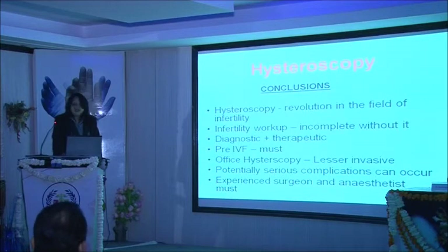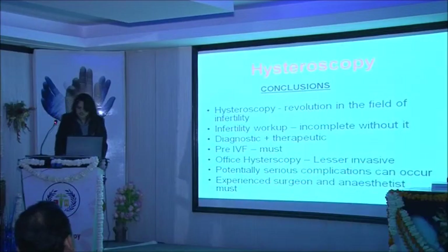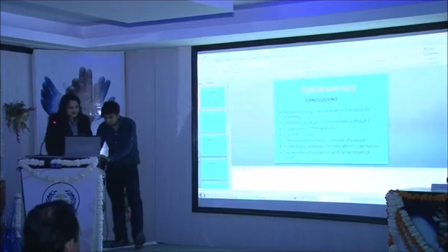To conclude about hysteroscopy: hysteroscopy has brought a revolution in the field of infertility. Any infertility workup is incomplete without it. It has the advantage of being both diagnostic and therapeutic. A pre-IVF hysteroscopy is always a must. Office hysteroscopy is lesser invasive and a good choice. Potentially serious complications can occur whenever we use glycine. An experienced surgeon and anesthetist are a must.